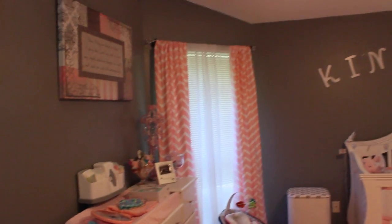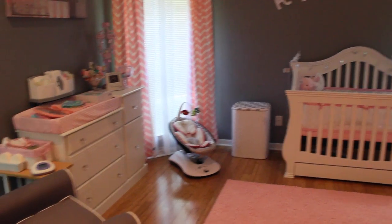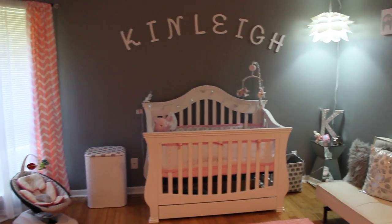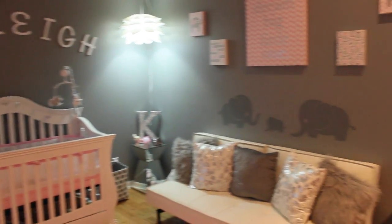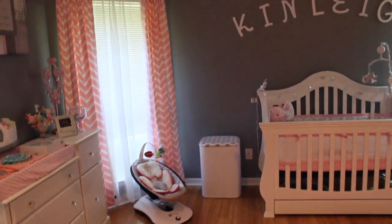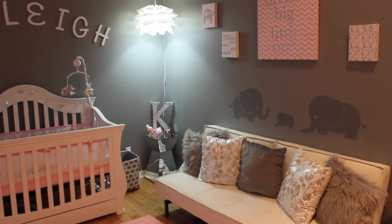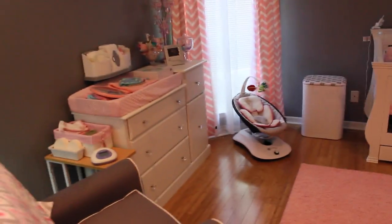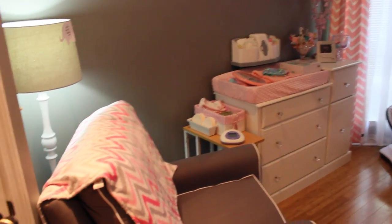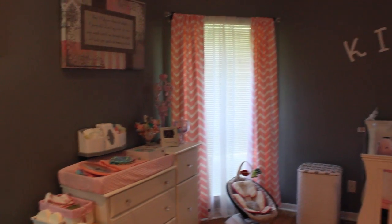Yeah, this is kind of like a little mini overview. I'm so excited with how this turned out. I love pink and gray and white — I just think it's so girly and it just goes well with the elephants and everything. This is our little nursery and now we're just waiting on her to make her arrival. I hope you guys enjoyed this video — if you did, give it a thumbs up and I will see you guys in my next video. Bye!